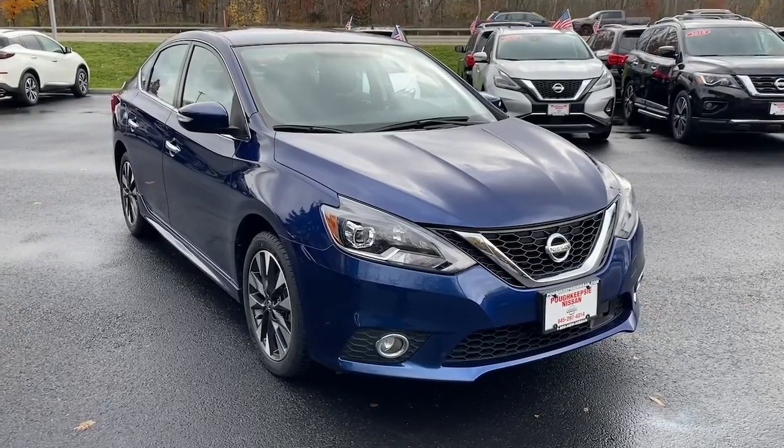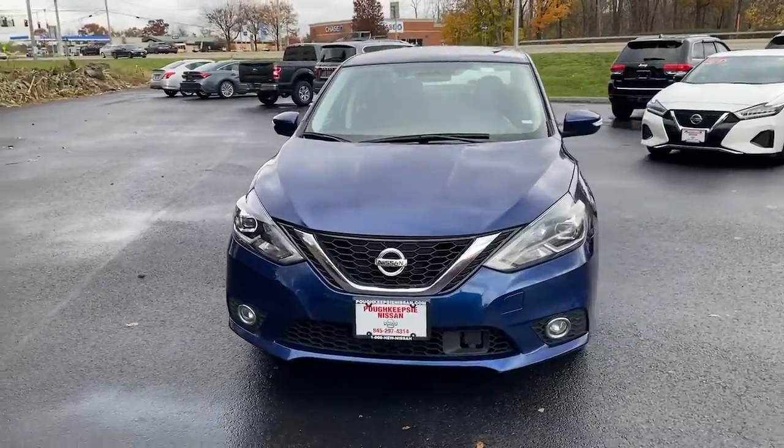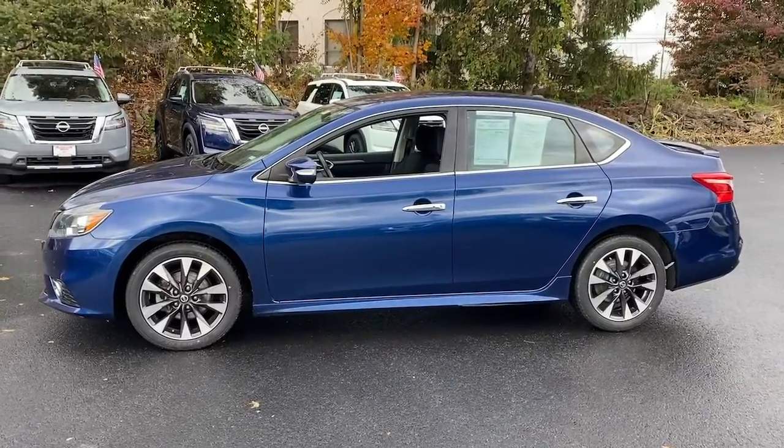Enjoy the view of this 2019 Nissan Sentra. This vehicle is an outstanding buy with fewer than 70,000 miles on the odometer. This roomy Sentra makes your daily drive fun, comfortable, and convenient.